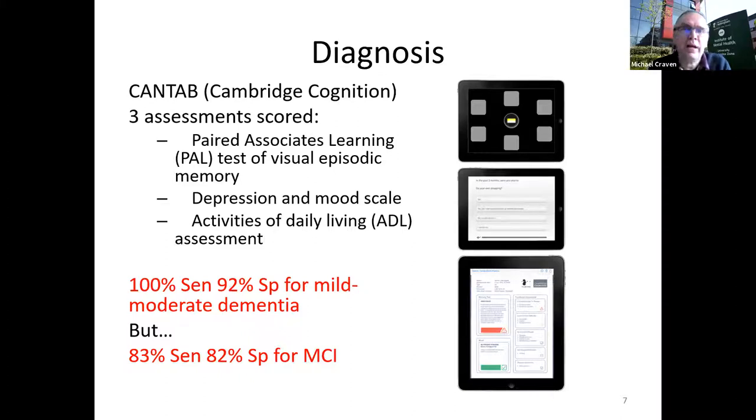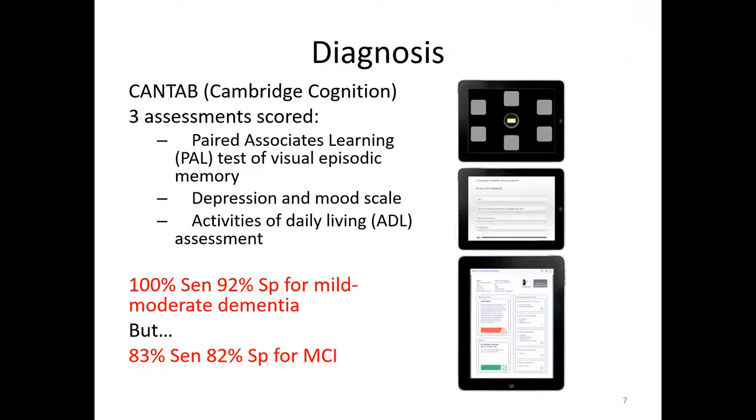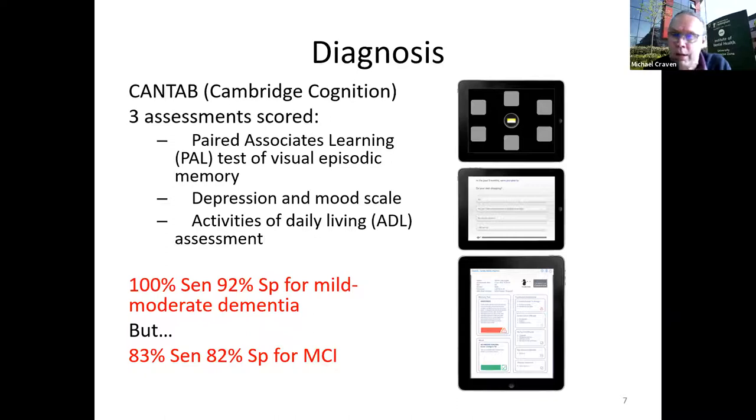On diagnosis — just one slide, but a useful example of digital tools entering the diagnostic process. One tool that has been around for a while is related to cognitive assessments: the CANTAB tool from Cambridge Cognition. It's tablet-based and takes psychological tests, together with clinical scales for mental health, depression and mood, and an assessment of activities of daily living. Those things together form an assessment supporting a potential dementia diagnosis.